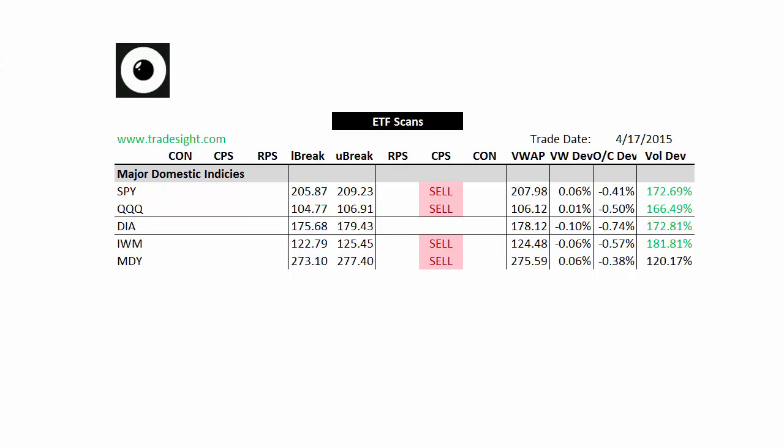Hello, traders. This is Rich from TradeSight. Here's a look at our market-leading ETFs for the coming week. This is going to be for the week of April 20, 2015.